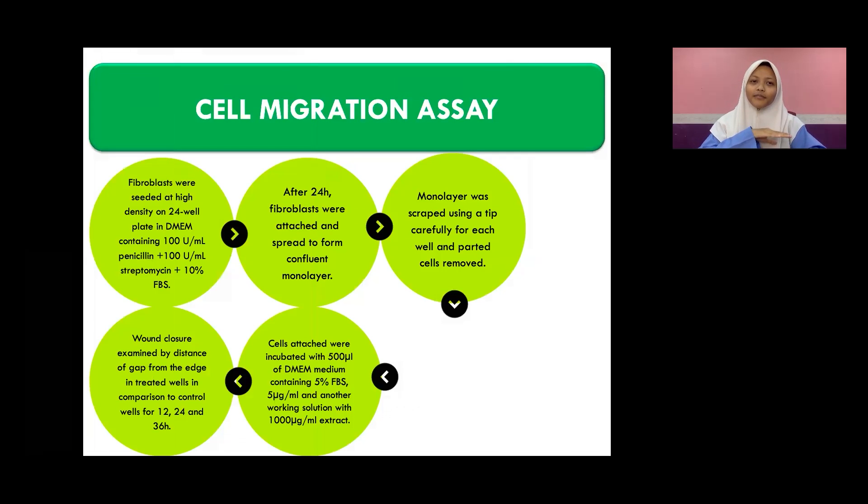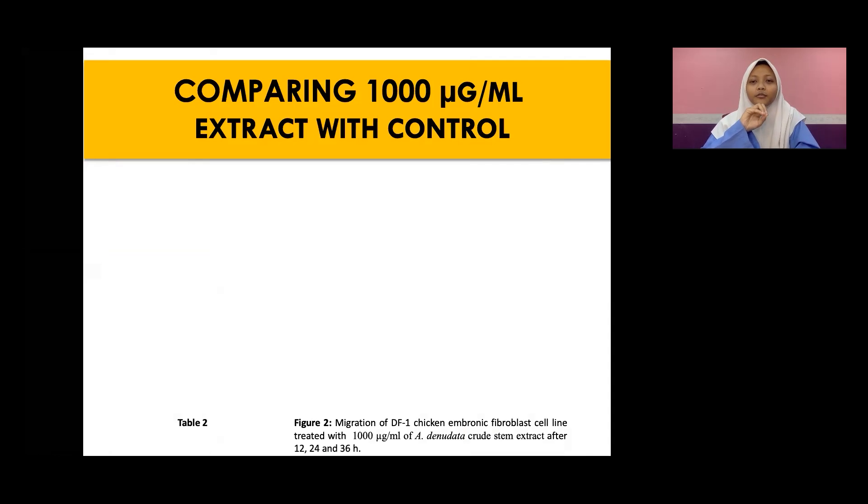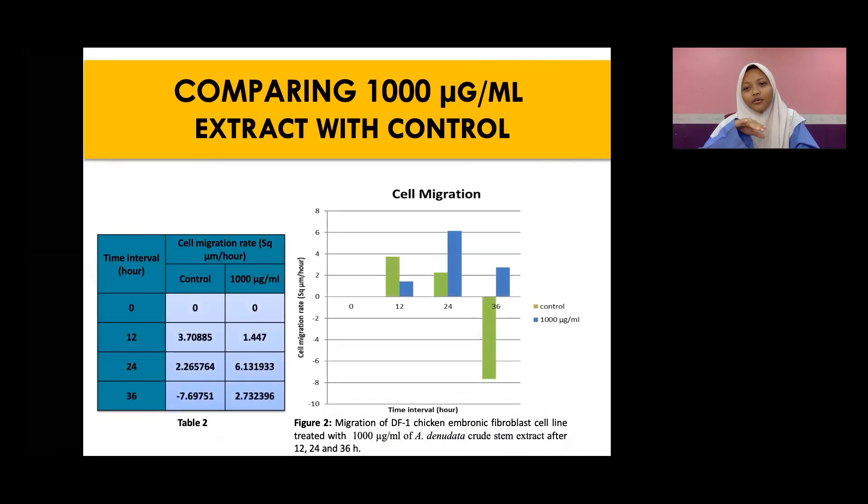From that, we continued on with the cell migration assay. This assay was to determine our second objective: at which concentration can Alocasia Denudata proliferate the most cell migration. The cells were scratched to simulate a wound, and we treated them with two concentrations: 1,000 micrograms per milliliter and 5 micrograms per milliliter. The graph shows that at 1,000 micrograms per milliliter there is positive cell migration throughout the 36th hour.